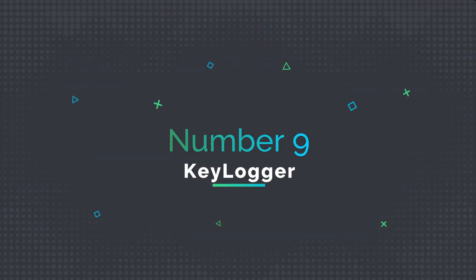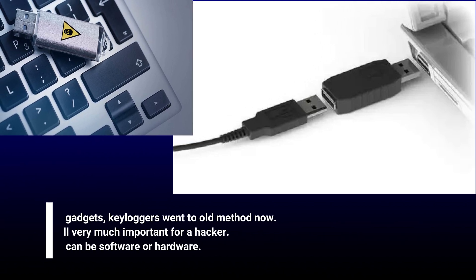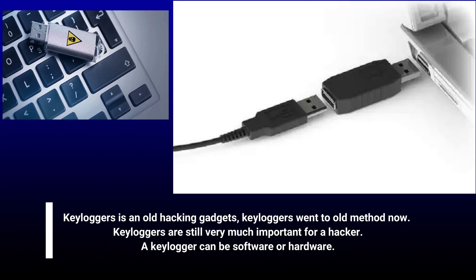Number 9: Keylogger. Keyloggers are an old hacking gadget and have somewhat become an old method, but keyloggers are still very much important for a hacker. A keylogger can be software or hardware.